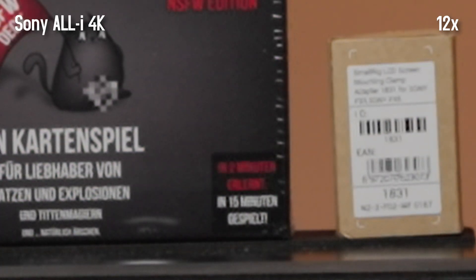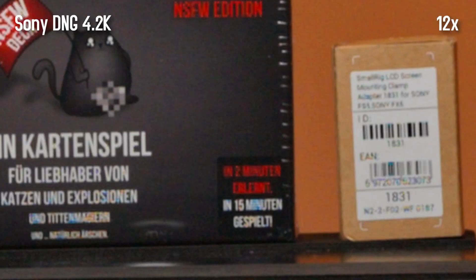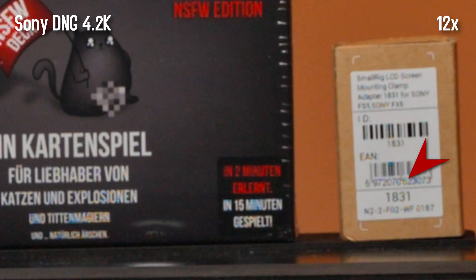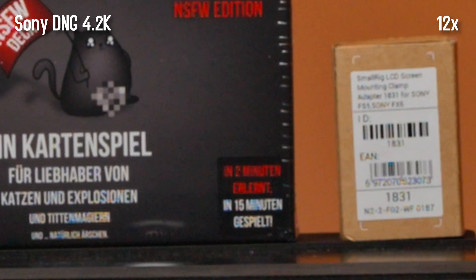The FX6 with its 4K All-I codec shows clearly the least details — the small font is unreadable and even larger lettering is blurred, but we don't see any color edges here. Recorded in 4.2K ProRes RAW and converted to DNG to edit in Resolve, it shows a significant increase in sharpness and detail, but colored pixels become visible that apparently cannot be interpreted correctly during demosaicing.